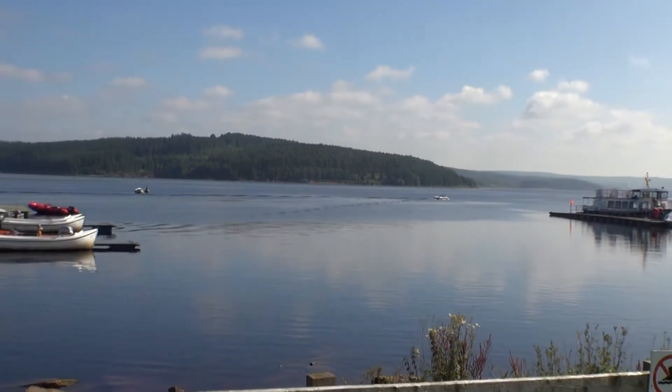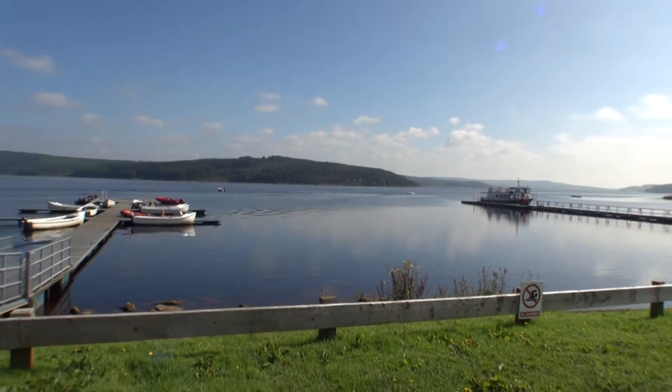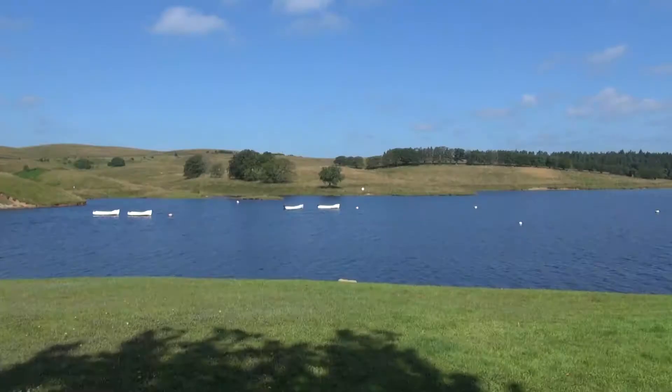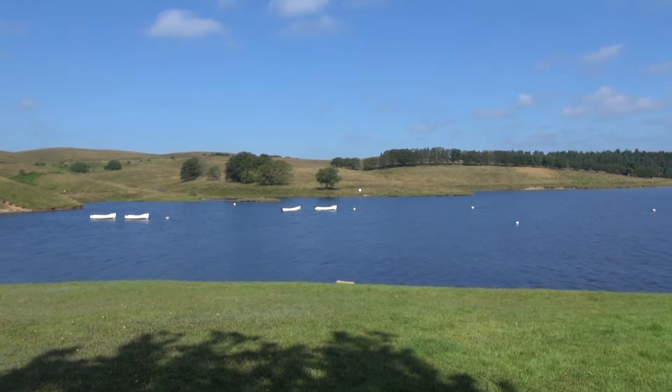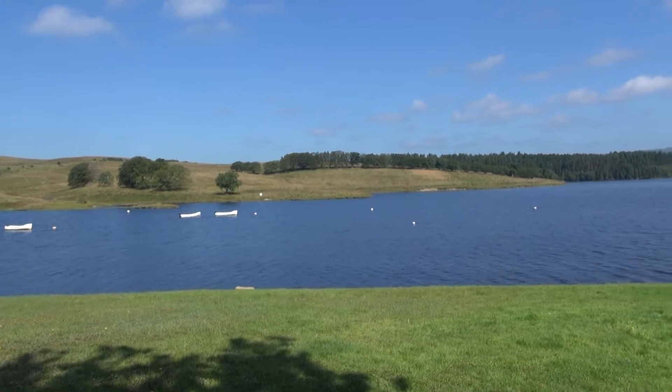It is the largest by surface area, with a 27 and a half mile shoreline.